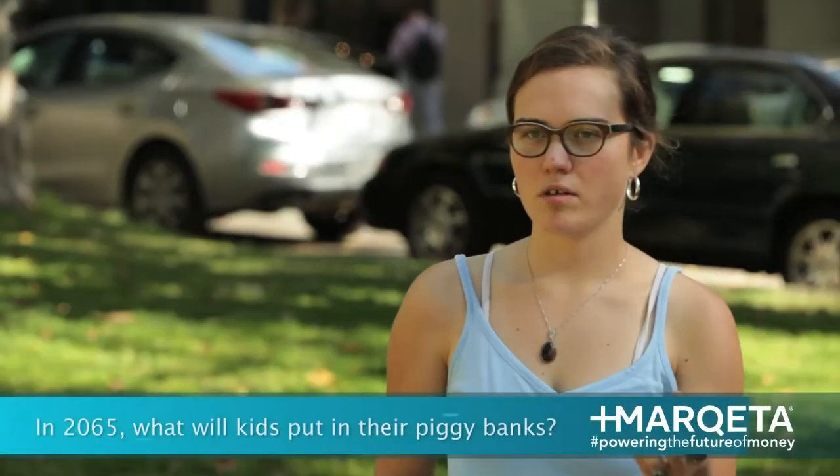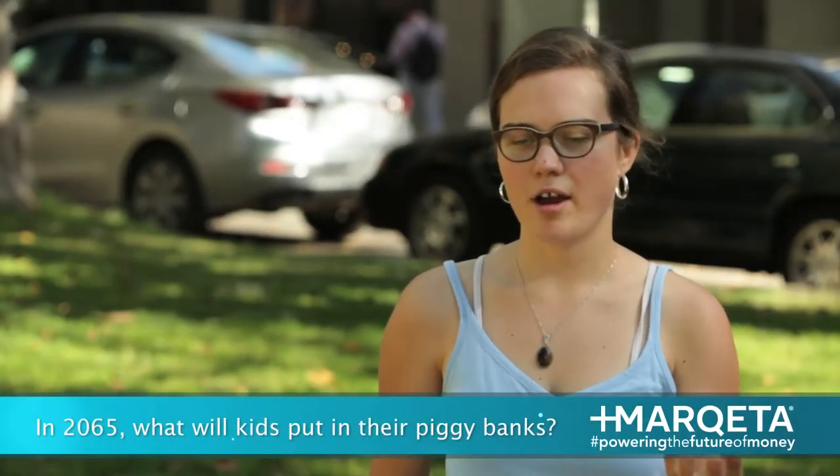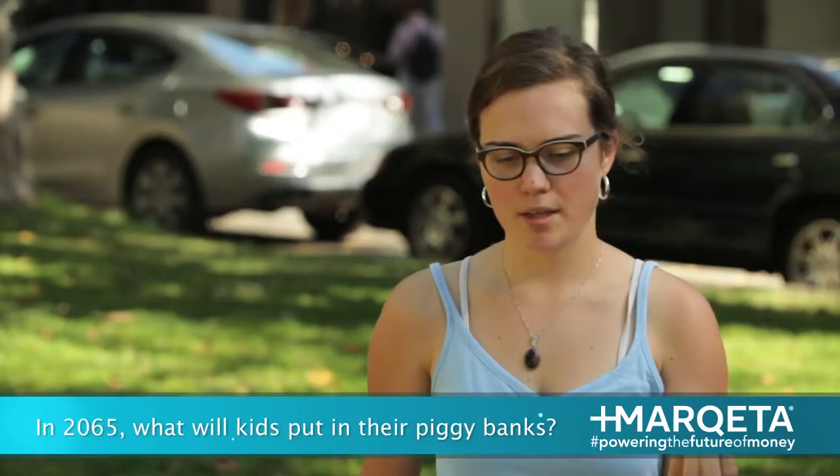I think having a physical coin in a child's hand, there's something about the motion and just seeing that the objects collect in a container — it's a more helpful visual for children.